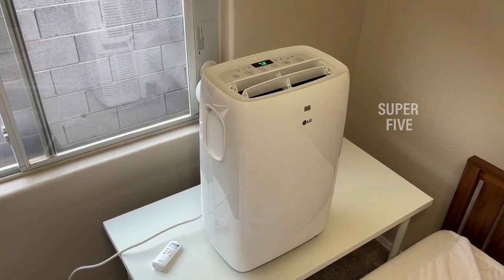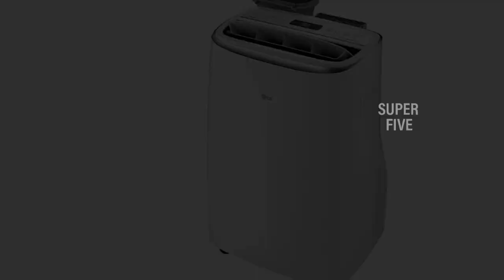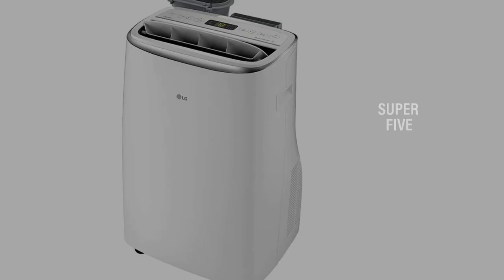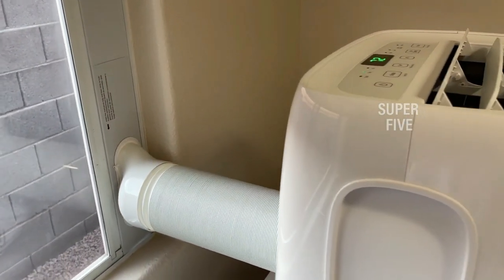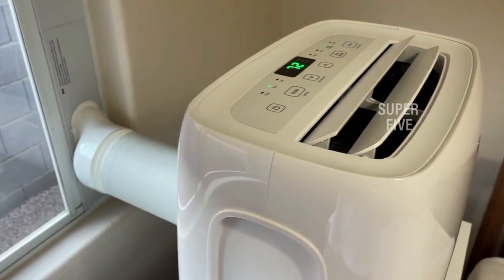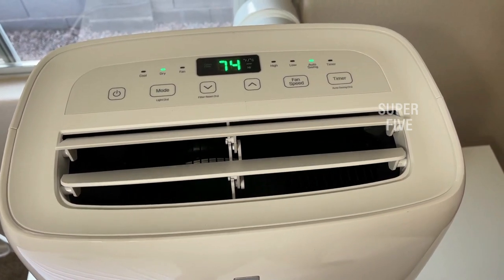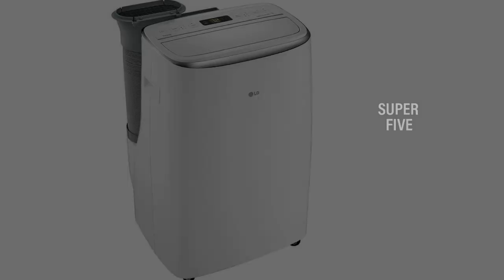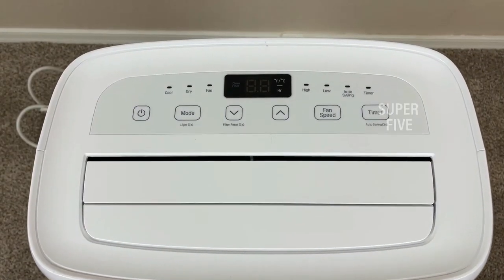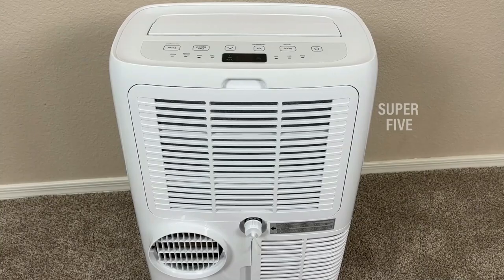In terms of installation, the AC comes with a window vent kit that's easy to install, but keep in mind that the vent hose is fairly short at just 35.5 inches, so the unit has to be close to the window. When it's time to pack it up, there's a storage tray on the back of the unit where you can easily stash the window kit and hose. What we like: quiet operation, powerful dehumidifier, easy to install, smart features, storage tray for accessories. What we don't like: fairly short vent hose.